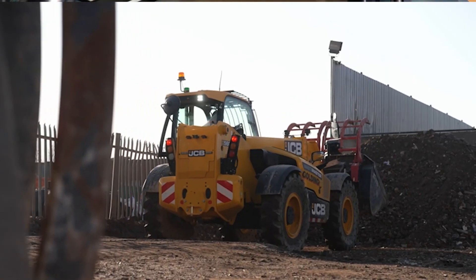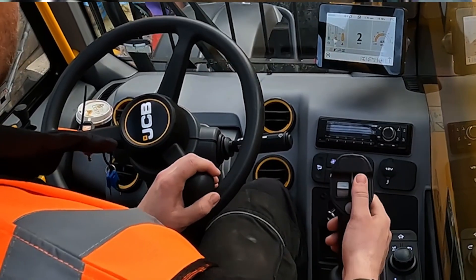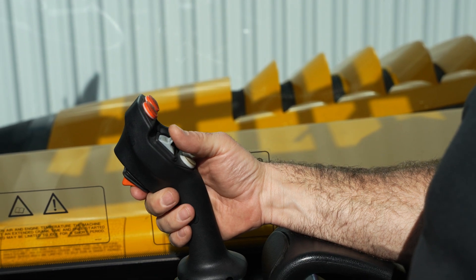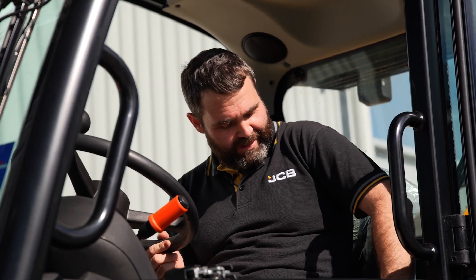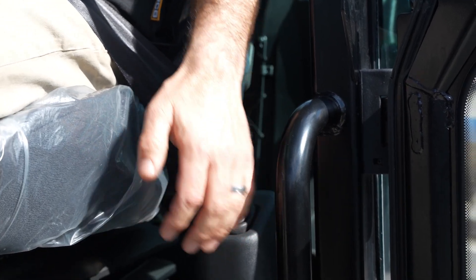The cab is laid out really well — all the controls are easy to find and easy to use. Your direction controls are here on your boom lever, boom in and out. The part I like the best is it's got an actual handbrake, just down there, easy to use. No trying to find a little button on the dash — it just makes it so much more simple.